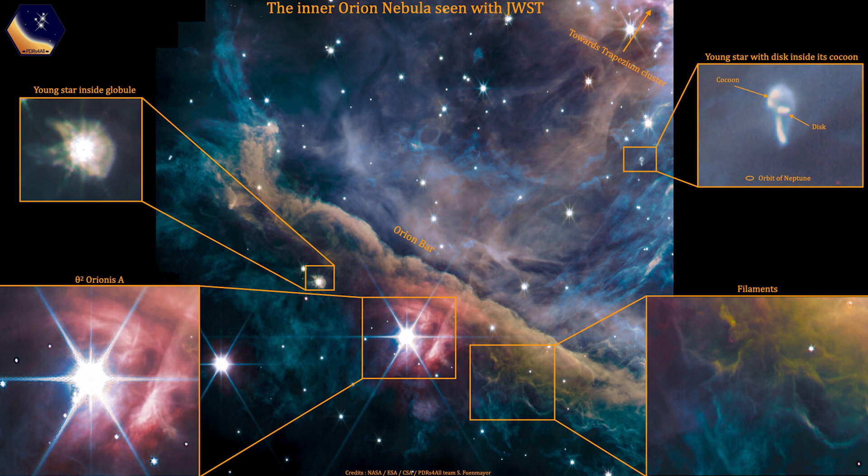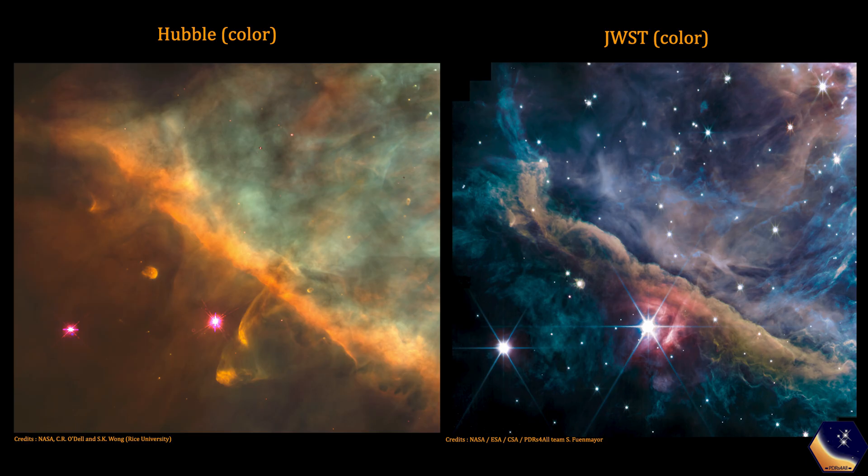Delightfully, the team that made this image did a load of my work for me, and they've labelled some interesting things in the image, including the nearby star here and this gorgeous young star in a dusty cocoon. So thanks team. They also put it side by side with the same section of the nebula as seen by Hubble, so we can see the differences in how these two incredible telescopes see the universe.